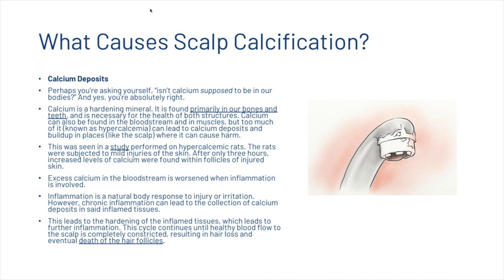You might ask yourself: isn't calcium supposed to be in our bodies? Yes — calcium is a hardening mineral found primarily in our bones and teeth, and is necessary for the health of both structures. Calcium is also found in the bloodstream and muscles, but too much of it can lead to calcium deposits and buildup in places where it causes harm, just like the scalp.